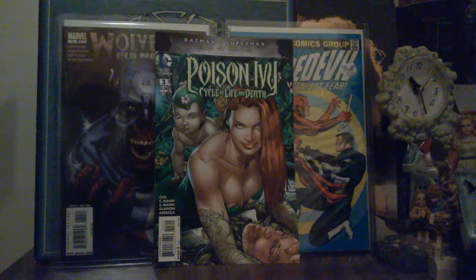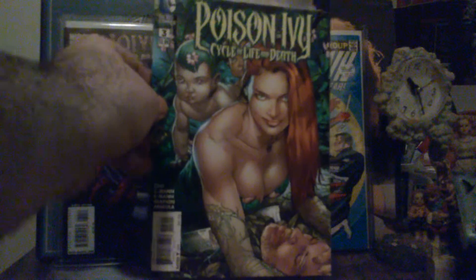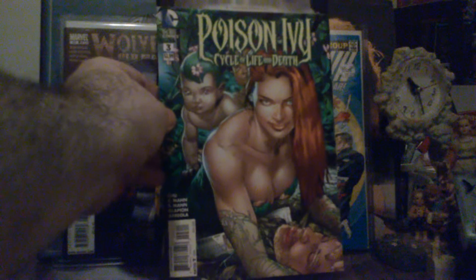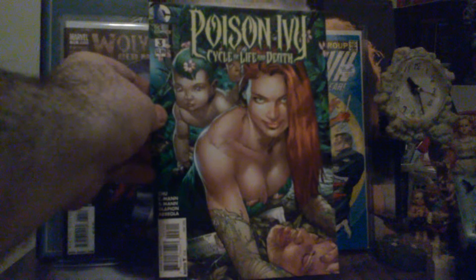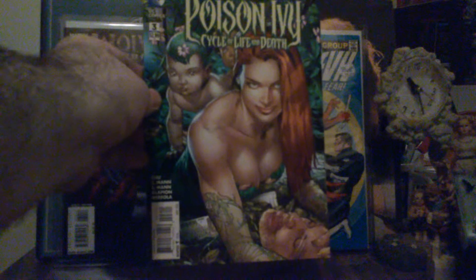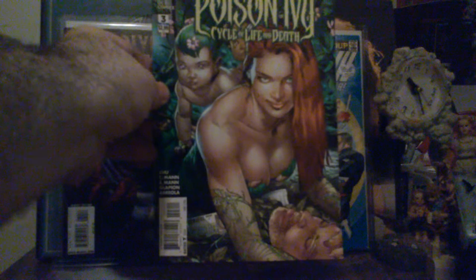This next one here — I'm waiting to get issues four, five, and six and read the whole thing — Poison Ivy: Cycle of Life and Death. Just from looking at it, it's quite impressive. I really like these covers.